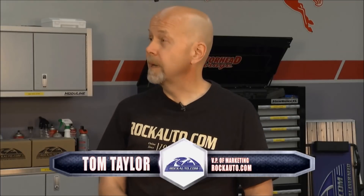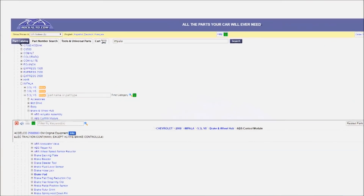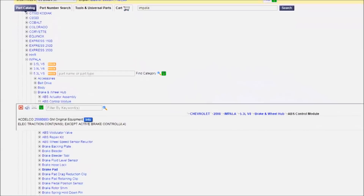Tom, you guys got dealer only items on here and some specialty items, tell me all about them. Yeah, we have parts that you would expect to only find at the dealer, like body parts and complex modules and electronics. For example, here's an ABS control unit for a 2008 Chevy Impala.